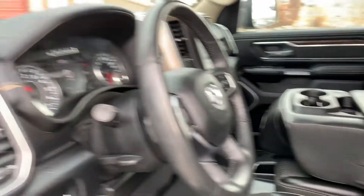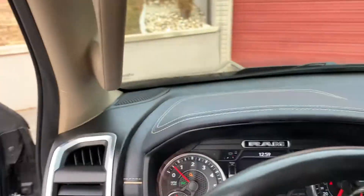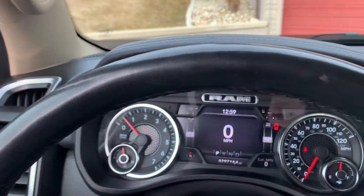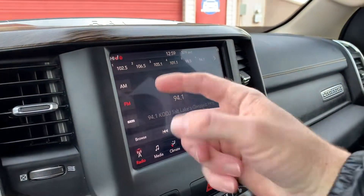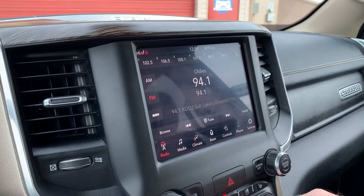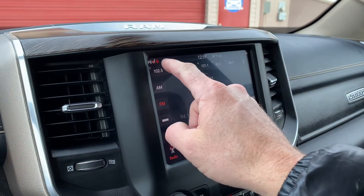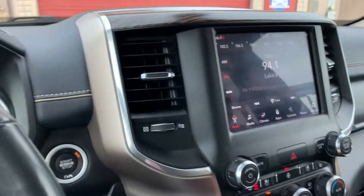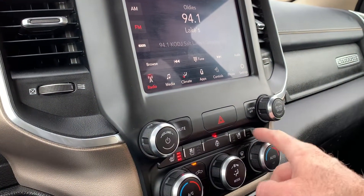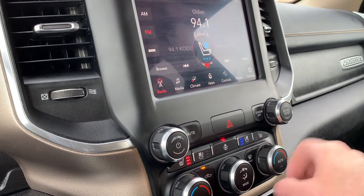Go ahead and hop in. You do see that you have AM, FM, Sirius XM, and Bluetooth. You also have heated seats and a heated steering wheel — there's the button for that down there. And you also have cooled seats in the front.